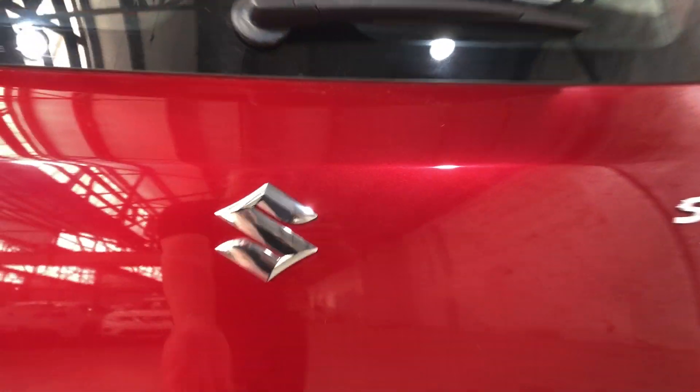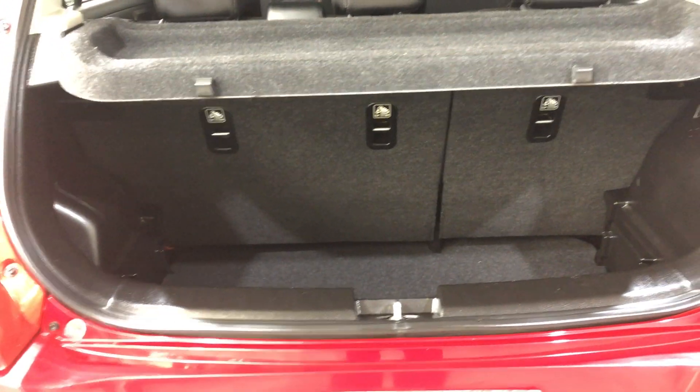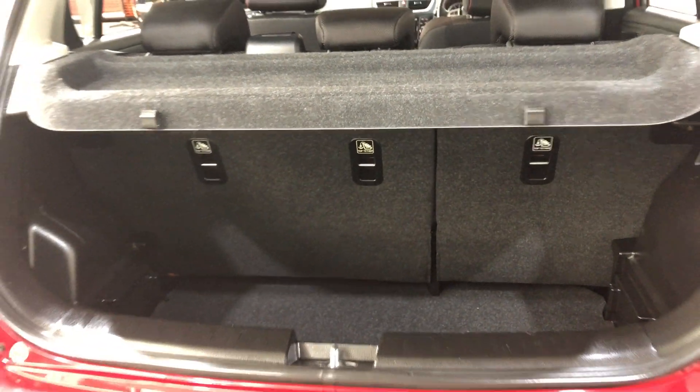And as we head inside the boot here, being a small hatchback, there's actually quite a big amount of space in the back. If you ever need more space, the two back seats do fold down as well.